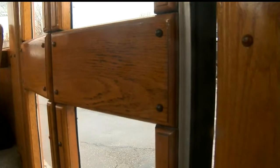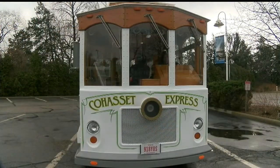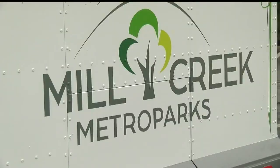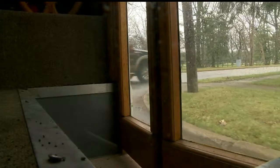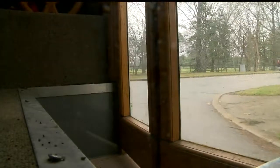27 First News reporter Nadine Grimley got a chance to go along for the ride. It's all aboard the Cohasset Express. Bought in September, it's the newest way to explore Mill Creek Metro Parks. Named after the park's first body of water, it becomes the first ride-along tour, providing a guided tour through the park and showing off some of its hidden treasures.